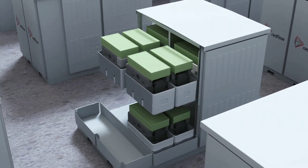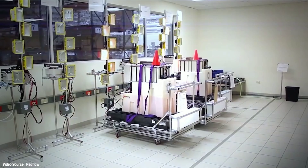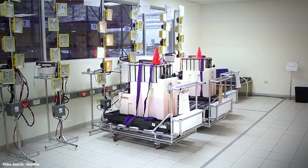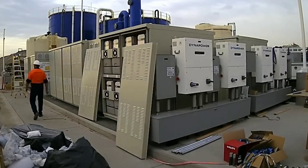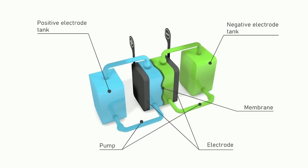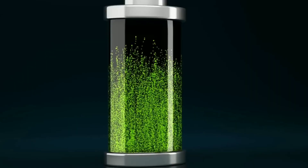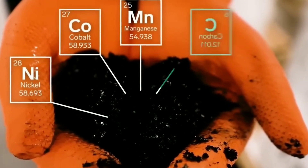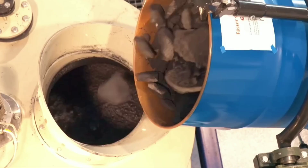This breakthrough could make redox flow batteries the dominant technology in the future. So buckle up and get ready for an electrifying ride — this is redox flow breakthroughs that will replace lithium for good. So, how do redox flow batteries work? Well, unlike lithium-ion batteries which have solid electrodes and a liquid electrolyte, redox flow batteries have liquid electrodes and a liquid electrolyte.